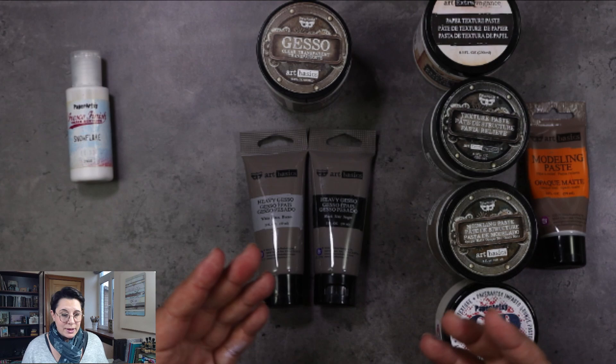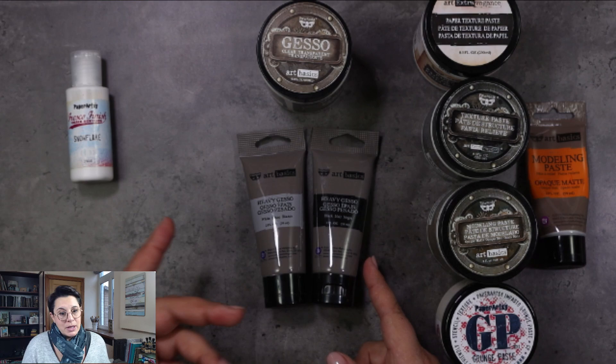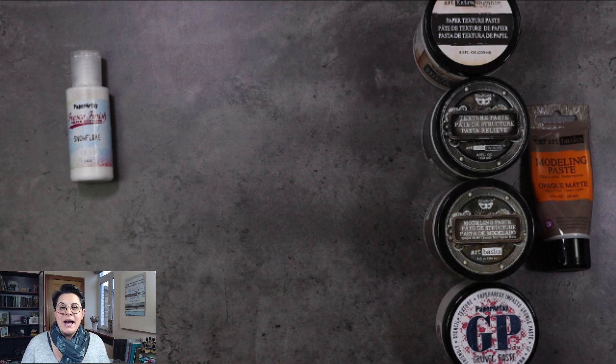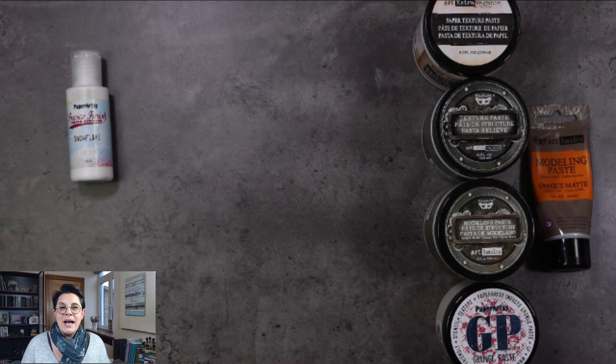Nonetheless, if you still want to try gesso and you're new at this, you might want to go for the smaller packagings, which are obviously cheaper because you get less product. There's a whole variety of gesso out there — I'm not going to dive into that subject now. Last but not least, we have the pastes. There's a whole variety on the market; these are the ones I use most.